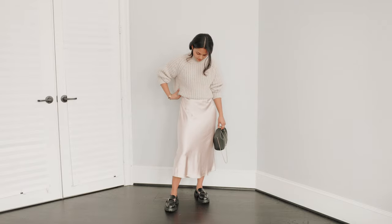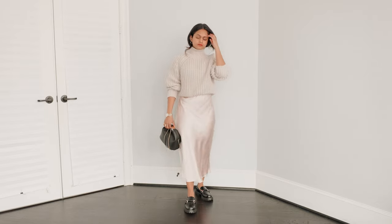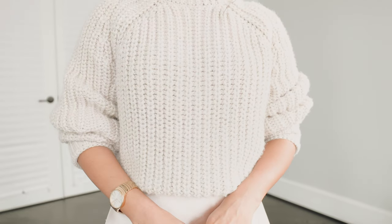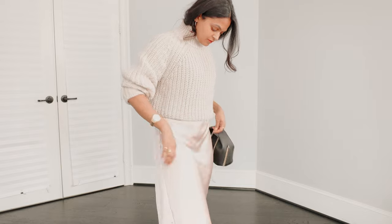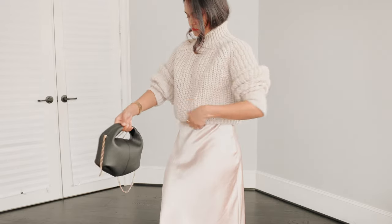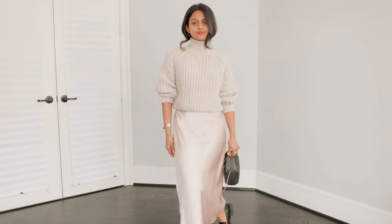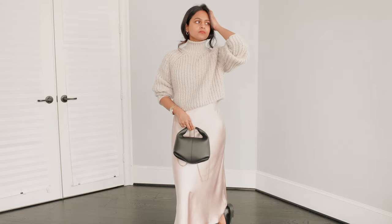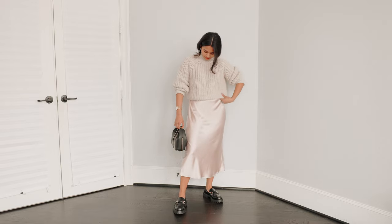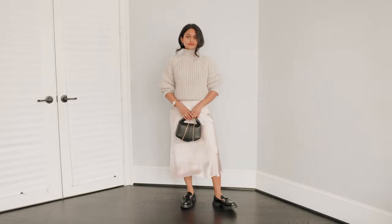Outfit number three — this is my girly girl outfit, for my soft girly girls out there. I'm taking my blush pink silk satin dress, which I finally pulled out of my closet and have been wearing nonstop. I'm wearing this dress as a skirt with a chunky sweater, sticking to the same lighter-with-lighter color family. I'm adding a little contrast with the same chunky loafers and bag from my previous outfits. I love how fun, practical, and preppy this outfit is — great for a teacher or someone who loves dressing up but wants to keep things subtle at work.